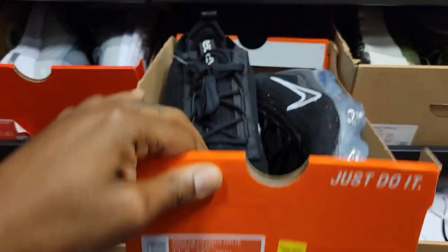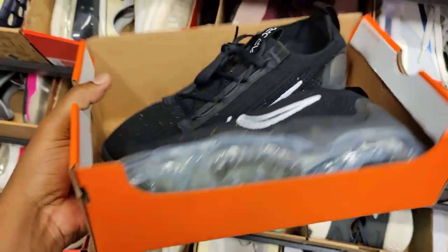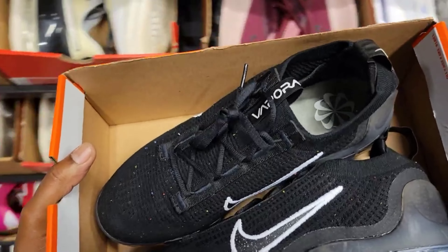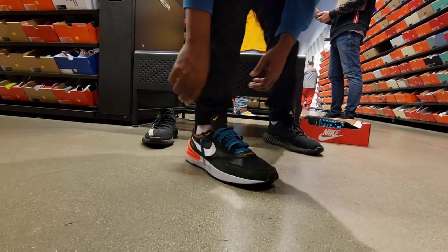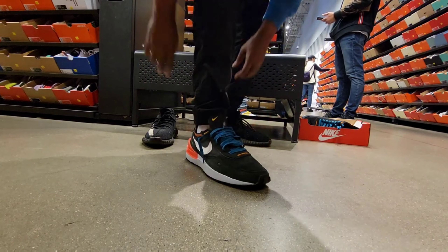VaporMax Flyknit 2021, $99 — normally $200. We got some VaporMax on sale. Very clean colorway — the black with the grid material on the outsole. You definitely can't go wrong with these. Women's size 12. If I do this, I got a little space — I can almost do a 12.5 in this shoe.